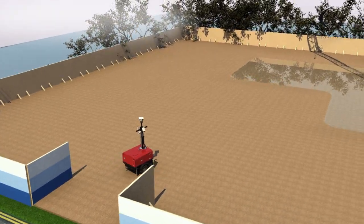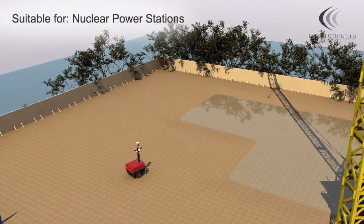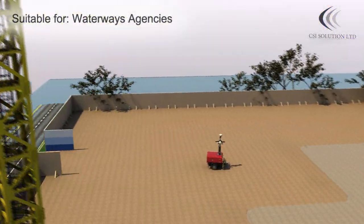Not only does the day-night camera with infrared lighting give 24-hour protection, its presence is also a visual deterrent.